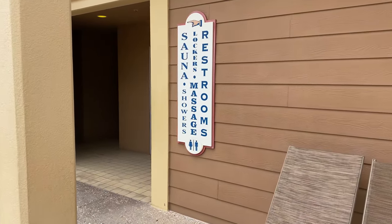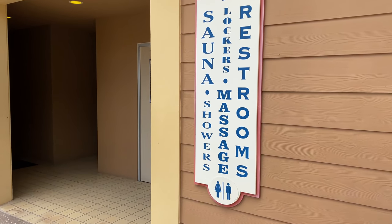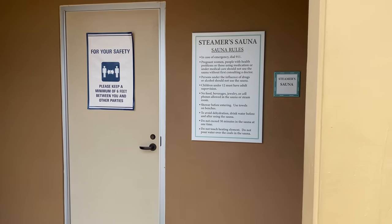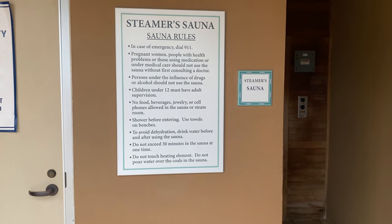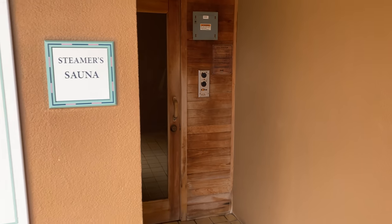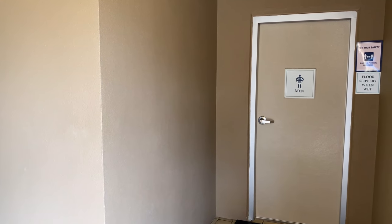Still right around the pool, you've got the restrooms and lockers and a sauna. The sauna is right around the corner, and the restrooms on either side also have showers and lockers.